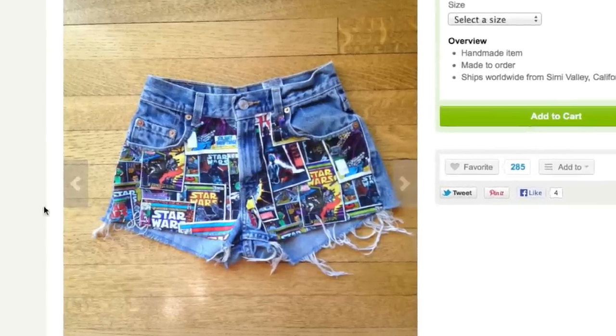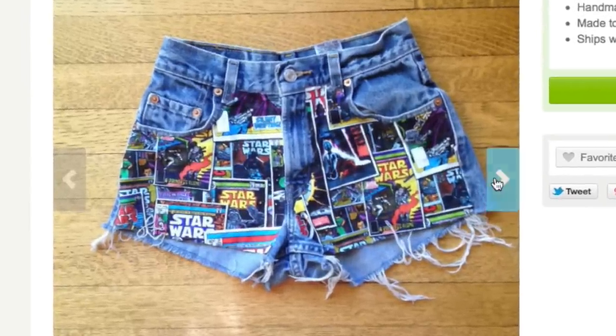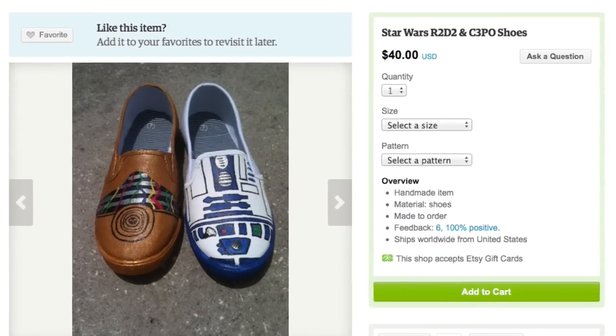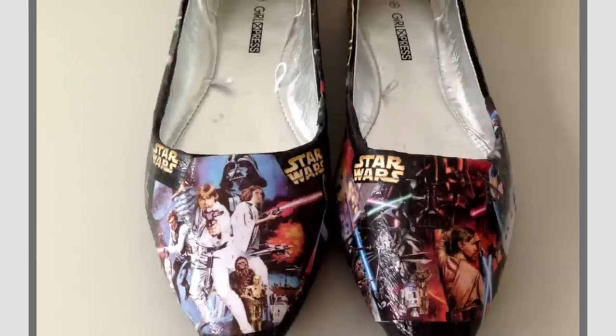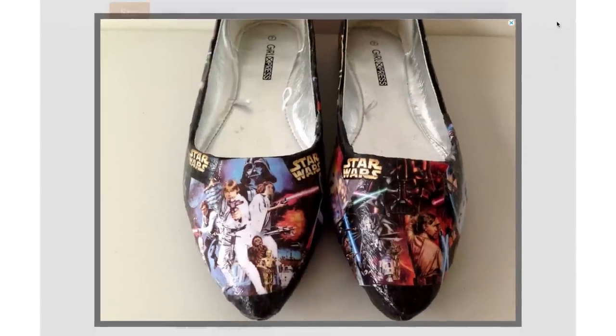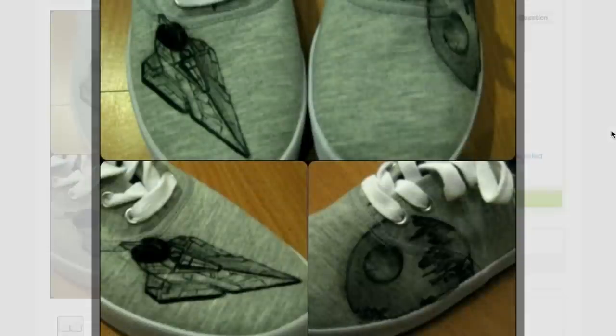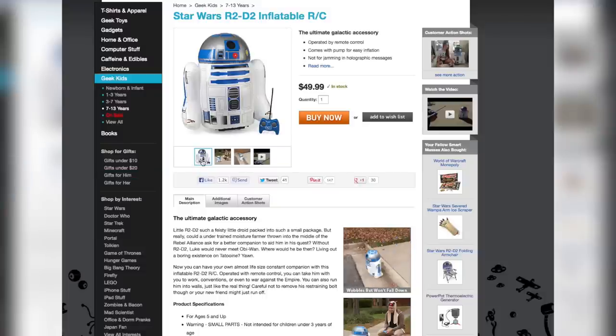Ladies, you're going to need some new kicks when you sport your high-waisted Star Wars Daisy Dukes, so make sure you get some of these R2-D2 and C-3PO sneakers, or these old school flats, or these high heels, or these glitter shoes, or these custom designed ones. But if you don't feel like putting on shoes and going anywhere...